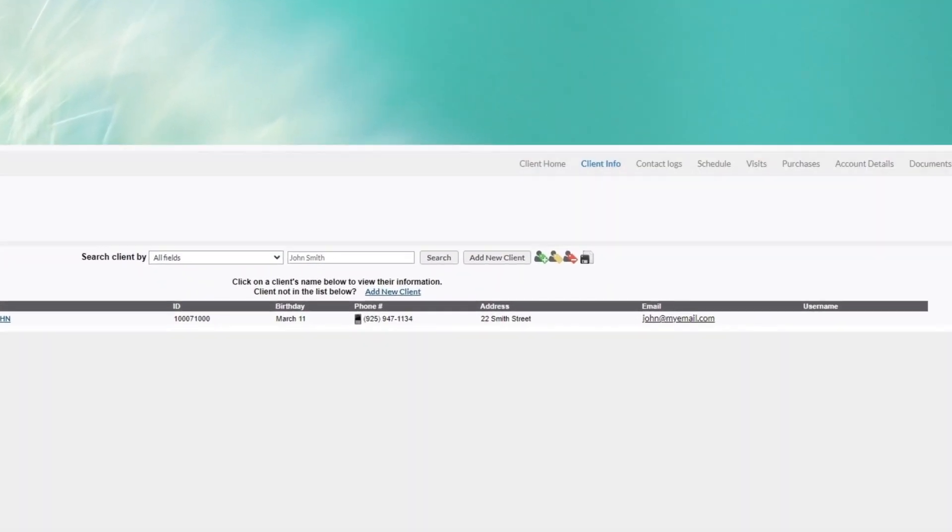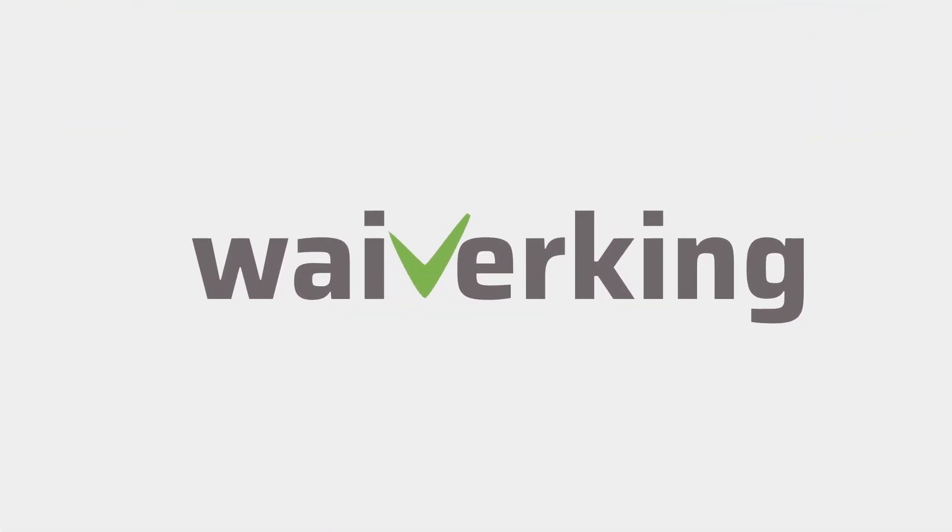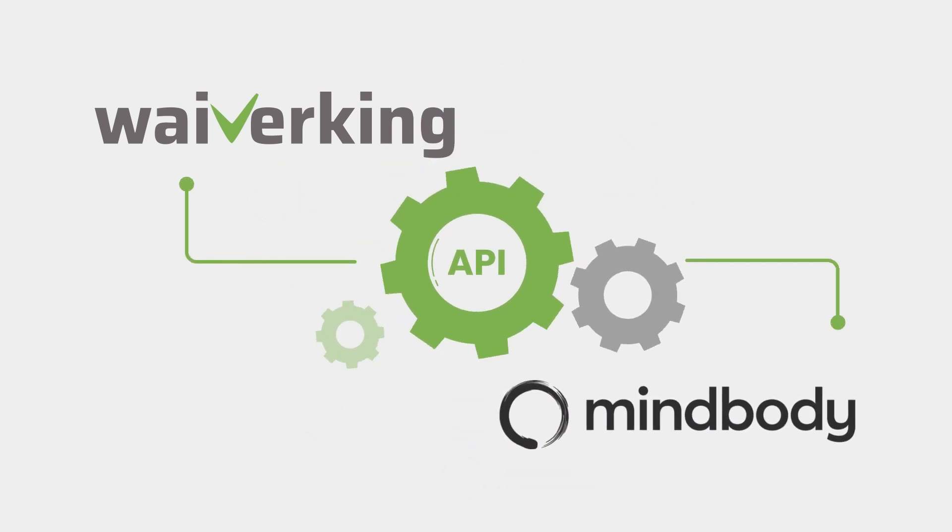Well, now you don't have to, thanks to Waiverking. Especially built to be integrated into MindBody Online, Waiverking gives you all these great features and more.